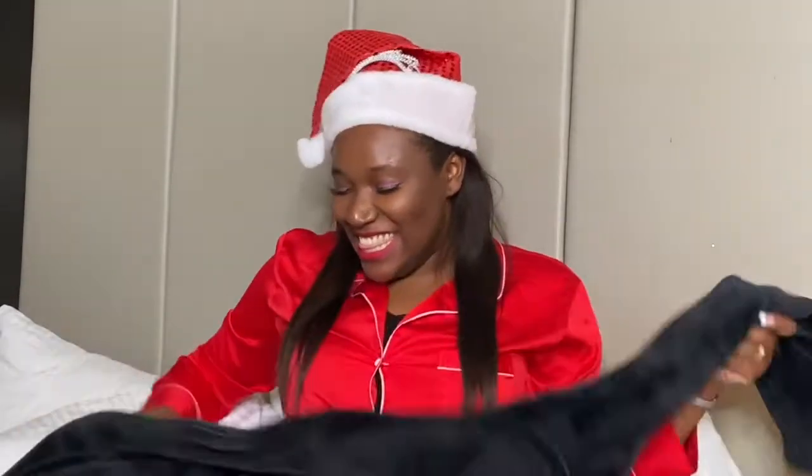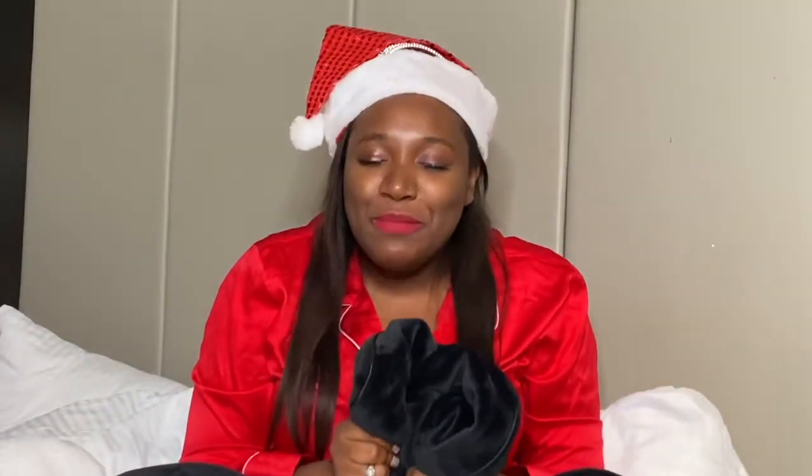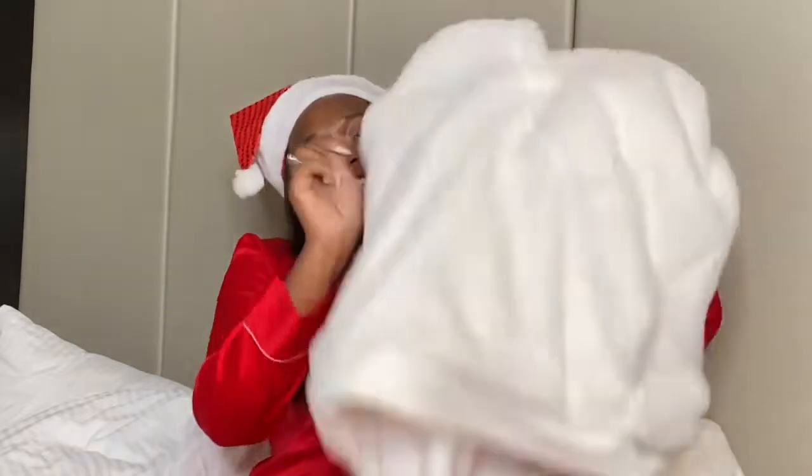The next thing I want to show you guys is this robe right here. This robe is so so soft — doesn't she just give you luxury? She is bougie, she is classy. I also got this clover sherpa sweatshirt and you've definitely already seen this if you've seen the vlogs.